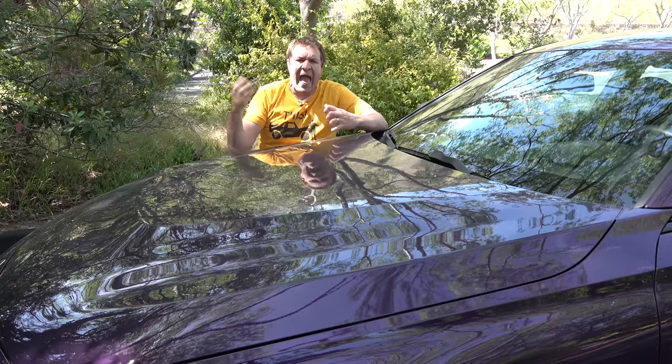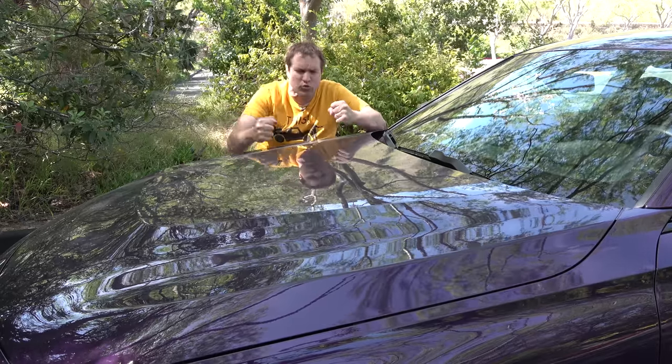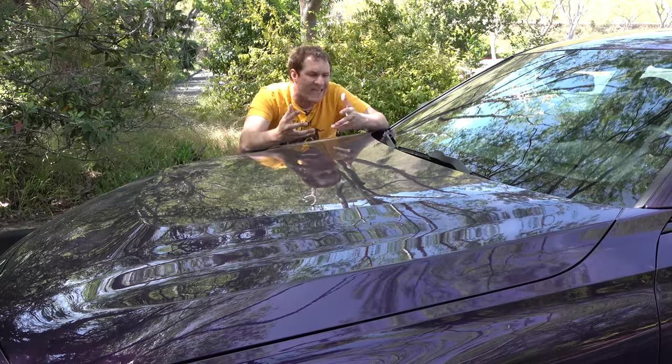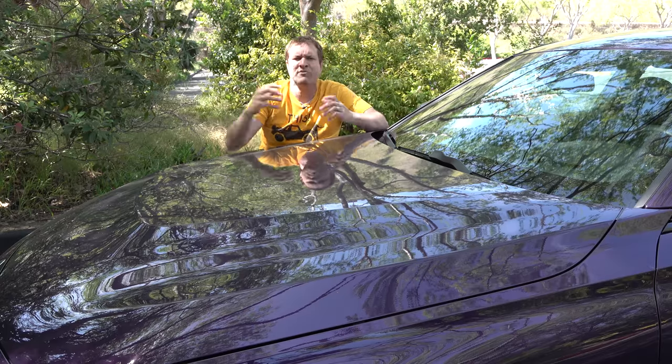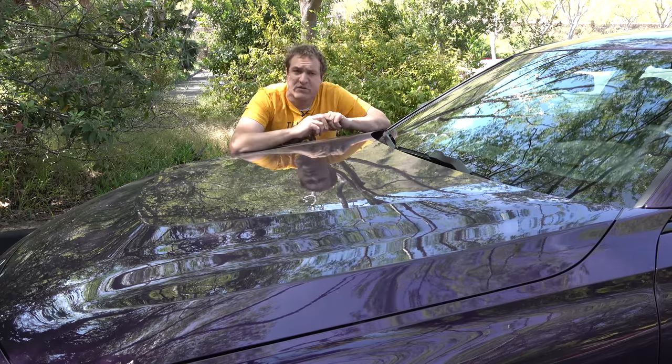For right now, there is no M2 available. They call this the M240i, but a true BMW M car is not yet available on the new 2 Series — though I consider it inevitable. An M2 is coming soon. But for now, this is the sportiest new 2 Series you can get.